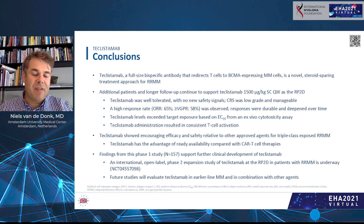An important advantage of teclistamab is that it is off-the-shelf and directly available when needed, whereas CAR-T cell therapy requires manufacturing time of up to six to eight weeks.